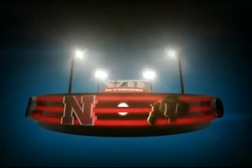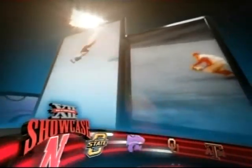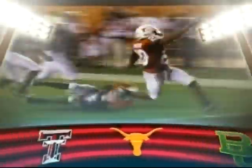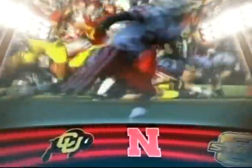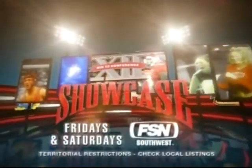The best of the Big 12 Conference is on Big 12 Showcase. Only Big 12 Showcase takes you on location every week for unparalleled coverage of all the athletic programs from across the conference. From the latest news and highlights to exclusive features and interviews, no one is more dedicated to the Big 12 than FSN. Big 12 Showcase, Fridays and Saturdays on FSN Southwest.